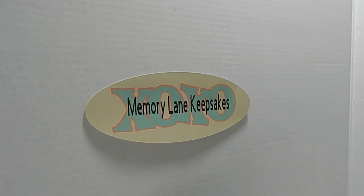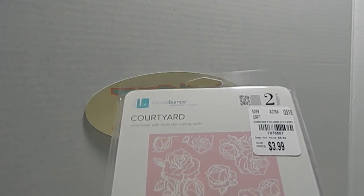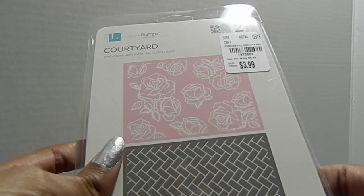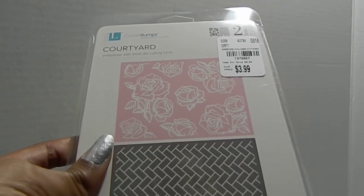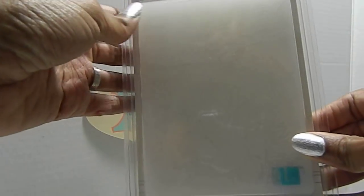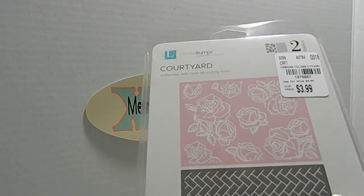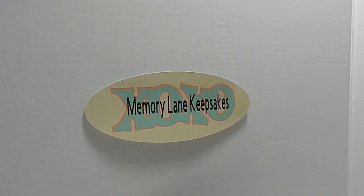I also found this embossing folder — I didn't need another one but I loved it. It has beautiful roses and a brick pattern on it. It comes with two embossing folders, the SKU is 1976667, and it was priced at $3.99. It's by Courtyard and I was really glad to get it.